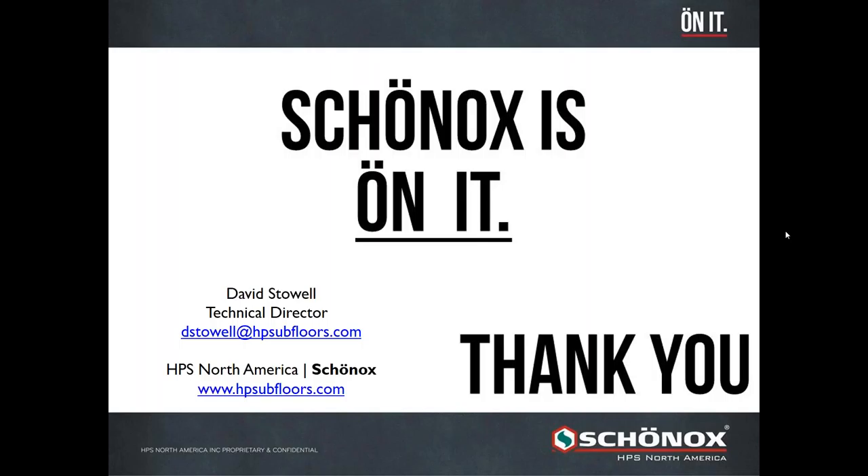All of our SDS — safety data sheets — are updated on our website at HPSsubfloors.com, and you can contact us via email to receive those. The SDSs are all updated with current information regarding silica content. Also, all Shonox products are below the global standard as far as silica content as published on the SDS.